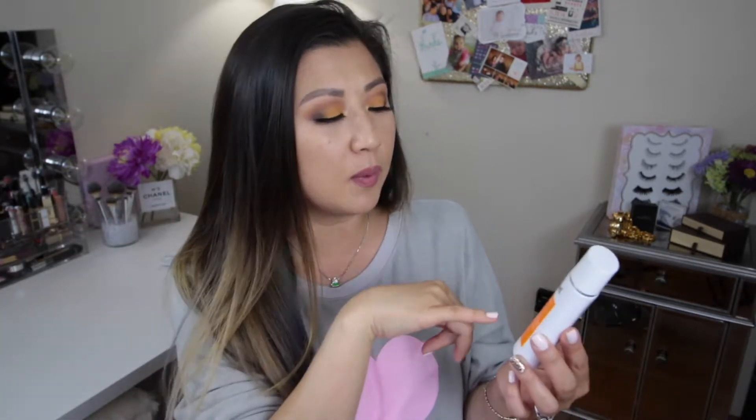My current sunscreen is by Murad — their Environmental Shield SPF 50++++. It protects you from pollution, toxins, UVA/UVB rays, and is anti-aging and brightening. Called 'City Skin,' it's designed for outdoor and urban protection. It's a mineral sunscreen, super lightweight, no oils, and has just a slight tint — not as strong as my Clarins. It's super lightweight and gives just a slight sheen.